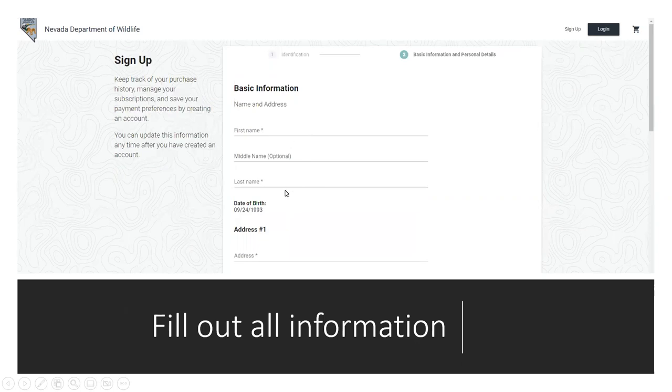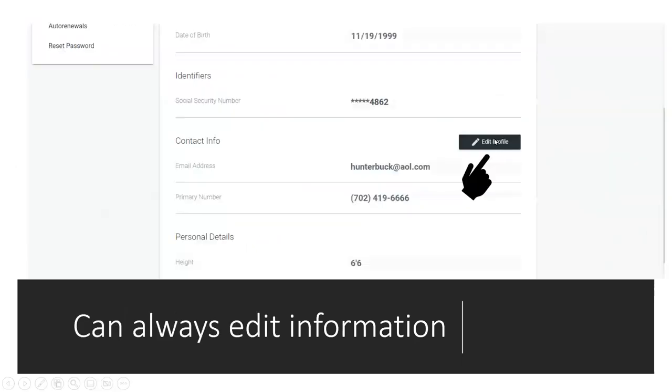Creating a new profile is basic — enter your name, middle name, last name, date of birth, social security number, and address. You can always go back and edit your profile: change your email, phone number, height, weight, eye color, hair color. But there are a few things you cannot change: your birthday, your social security number, and your name. Make sure you put all those correctly. If your name is James, don't put Jenny. Make sure you do it correctly the first time.